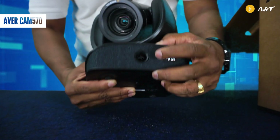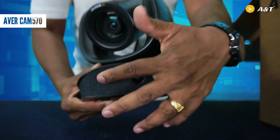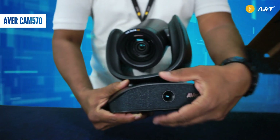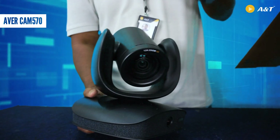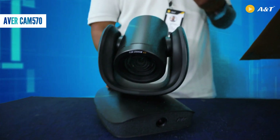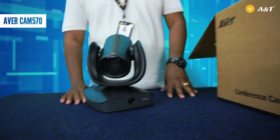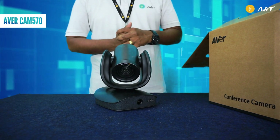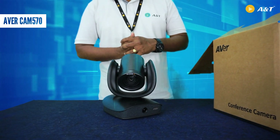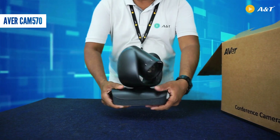This camera has a 4K PTZ camera and we also have a secondary camera here. Inside this, there are some microphones for triggering the speaker tracking technology. I'll go into a deeper session to explain all the features of this camera in my next video — this is just an unboxing video.